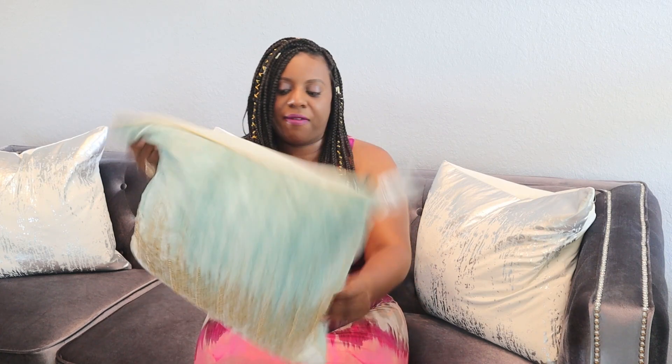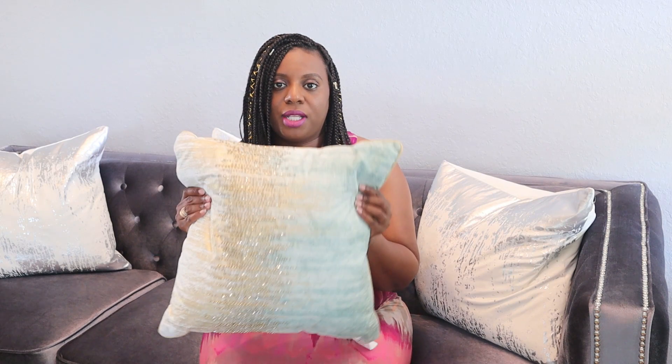Last but not least for the pillows, this one is part of my regular home decor haul — not necessarily a dupe, but I thought it was so pretty I wanted to show you. I bought these for my family room where the colors will be gold, cream, and green. You can see all of the texture and the beautiful beading up close. These pillows were $19.99 and I bought three of them.